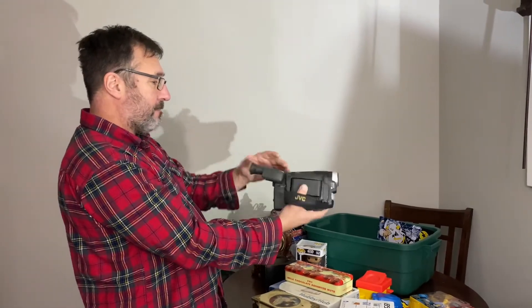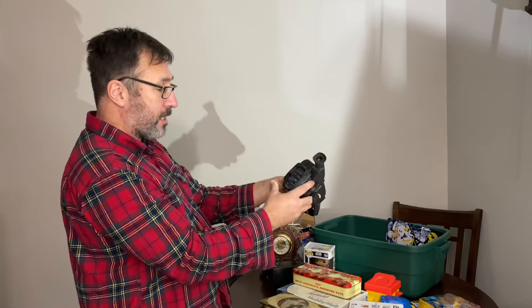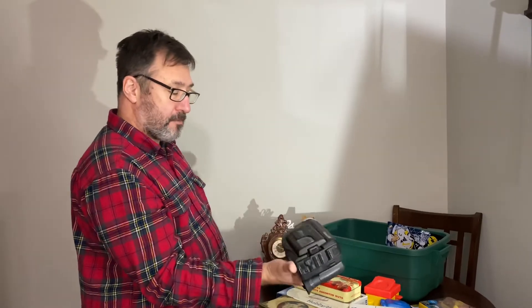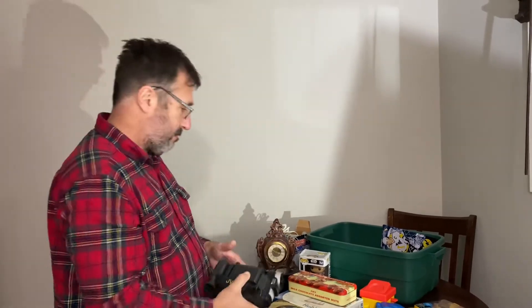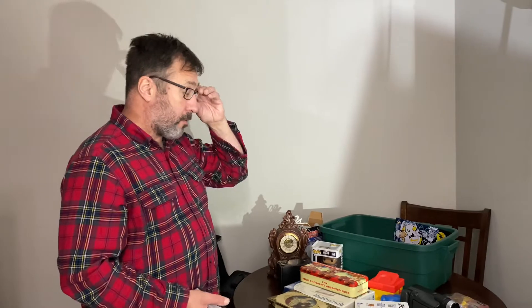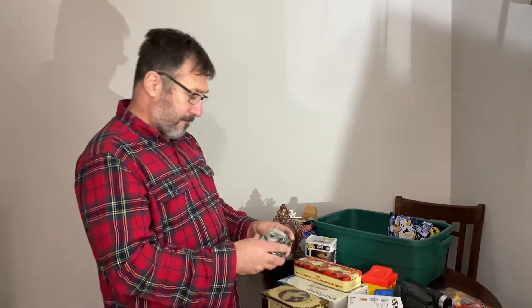Next is a JVC compact VHS camera. Not sure if it works or not — it only came with this, no battery, extra battery or cables or anything. So I'm going to sell this as is for parts or repair. It might work, I don't know, but it looks fairly clean. I'm not sure of the model but I can definitely get between $10-20 for this selling it for parts. For electronics, a lot of times I'll pick up electronics even if they're probably not working — a lot of people will buy video cameras for parts and you'll always be able to at least get your money back. The good thing about selling as is for parts is you don't really get any returns.